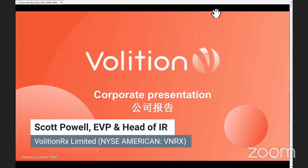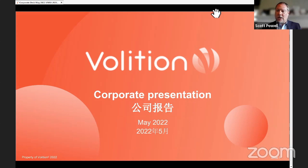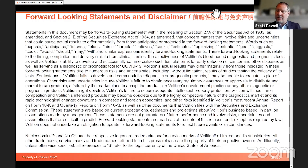Pleasure to be back here presenting again. Appreciate the kind introduction and the opportunity to update your audience on the VolitionRx story. We are VolitionRx, ticker VNRx, on the NYSE American Stock Exchange. I would just like to point you to our forward-looking statements and disclaimer slide. Just a reminder that I'll be making some forward-looking statements today that may or may not materialize in the future.